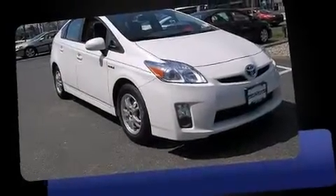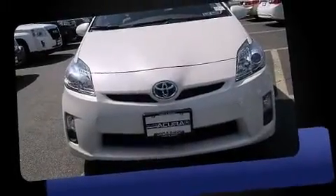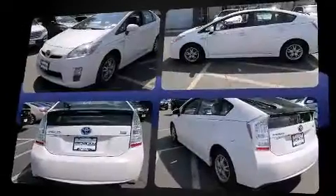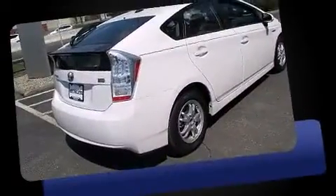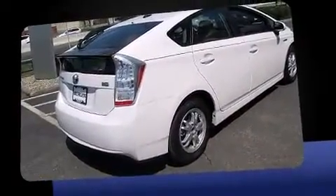Experience driving perfection in the 2010 Toyota Prius. It features an automatic transmission, front-wheel drive, and a 1.8-liter four-cylinder engine. All of the premium features expected of a Toyota are offered, including delay-off headlights and a rear window wiper.